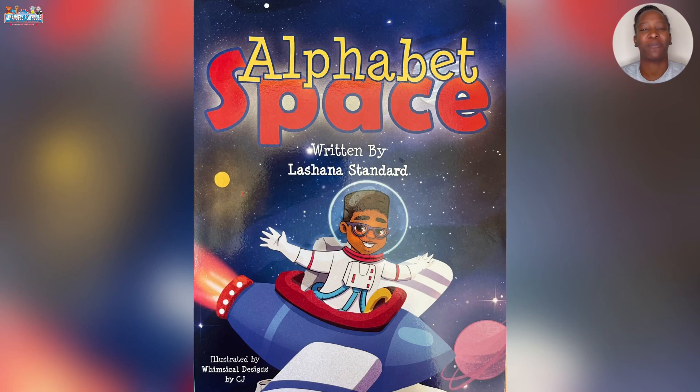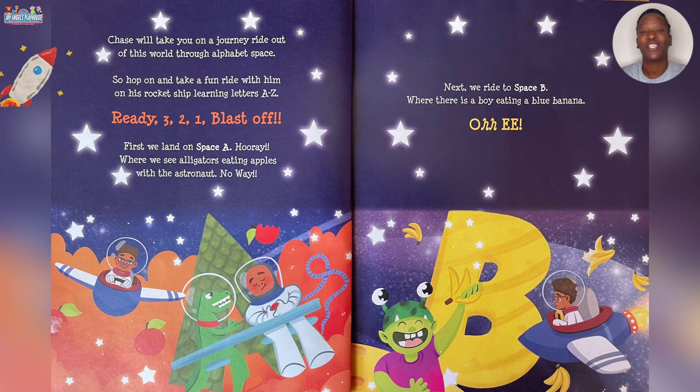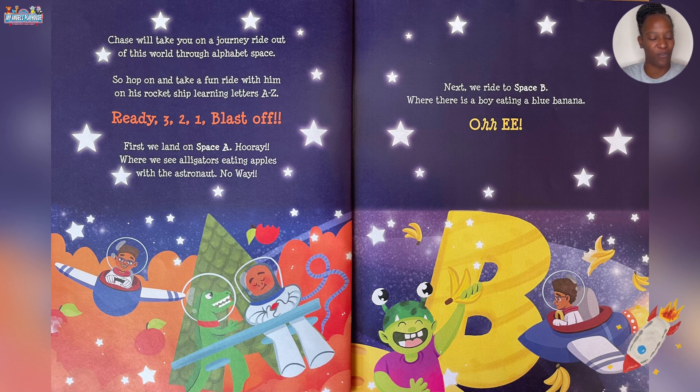Greetings everyone and welcome to The Reading Corner. For today's story we will be reading Alphabet Space by Lashana Standard. Chase will take you on a journey right out of this world through Alphabet Space. So hop on and take a fun ride with him on his rocket ship learning letters A through Z.